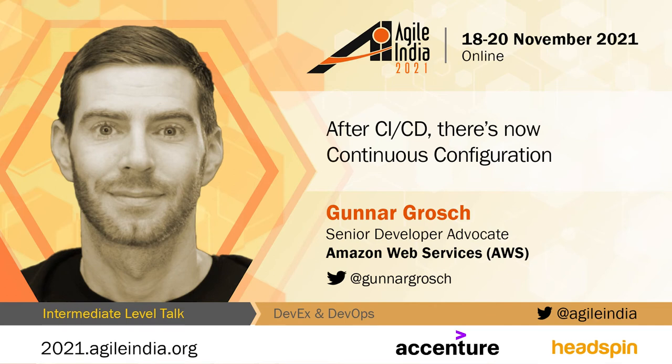Hello everyone, welcome to the talk by Gunnar Grosz on after CICD, there is now continuous configuration. We are delighted that Gunnar can join us today. Without any further delay, over to you Gunnar.